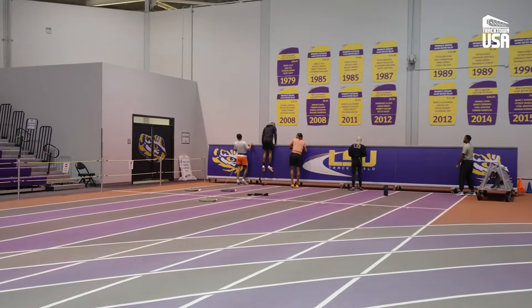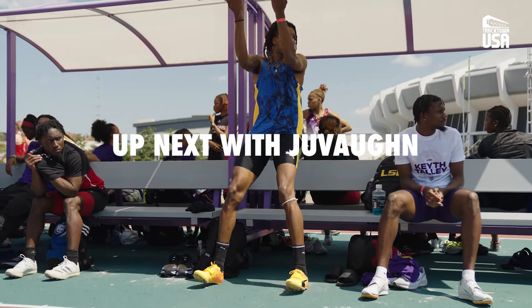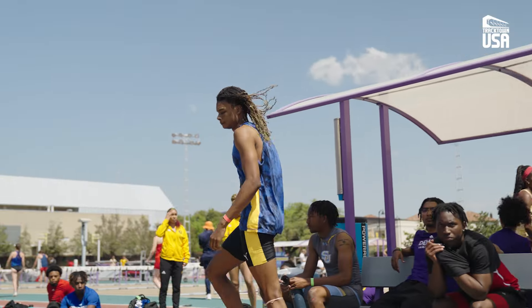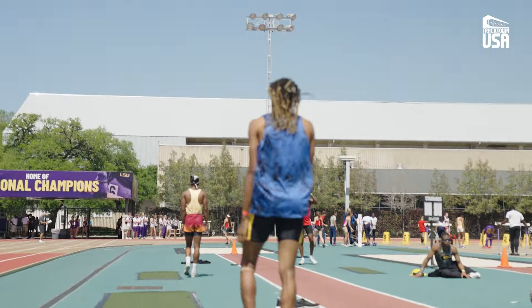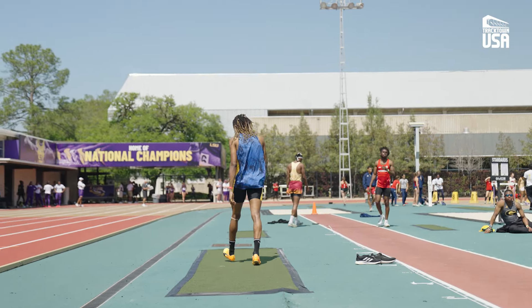I'm excited for this upcoming outdoor season because I feel like big things are going to happen. I feel like I'm going to PR on both my events, and I feel like there's a good chance I could bring home gold medals at the Olympic Championships this year. Today we're at LSU at the Keith Talley Invitational — I'll be long jumping today. I don't normally like putting out numbers and markers for my competition, so we're just going to go out here and do our best to see what happens.